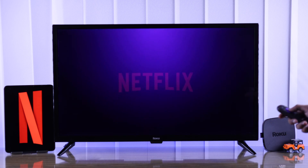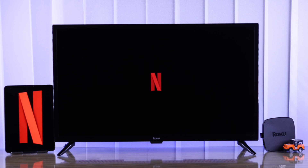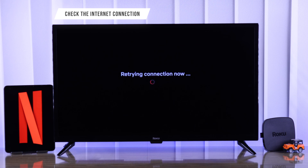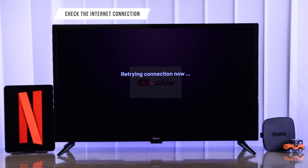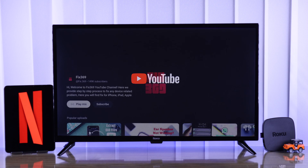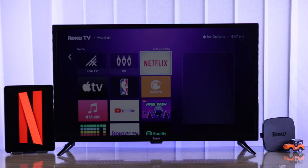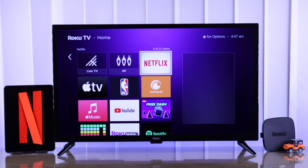As you can see, in our case Netflix is already fixed and up and running. But if it's still not loading or opening, then it's time to check your internet connection. You can easily do that by opening a different app such as YouTube and try streaming videos on it. If you're having issues on the other apps too, then it means you need to troubleshoot your internet first.